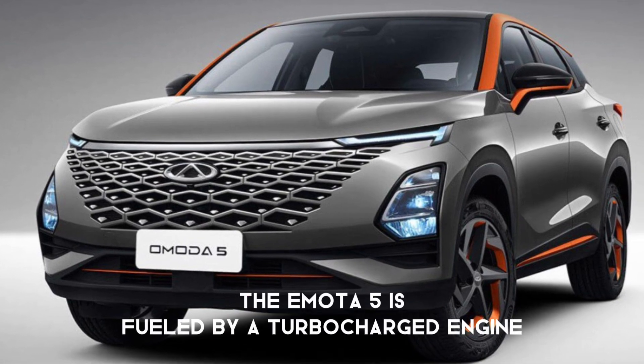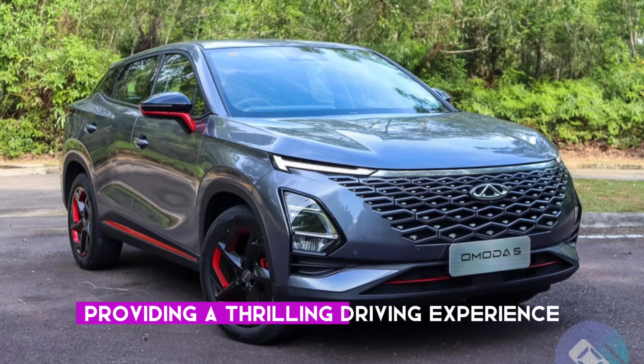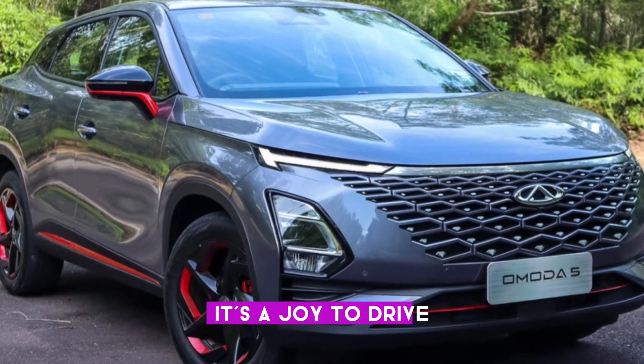Performance-wise, the Omoda 5 is fueled by a turbocharged engine, providing a thrilling driving experience. With a stable stance and smooth handling, it's a joy to drive.